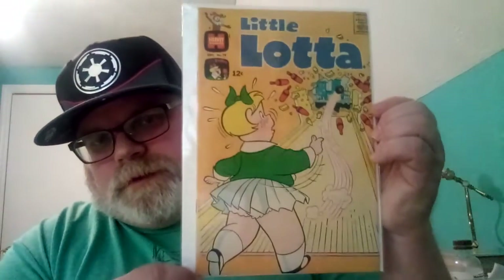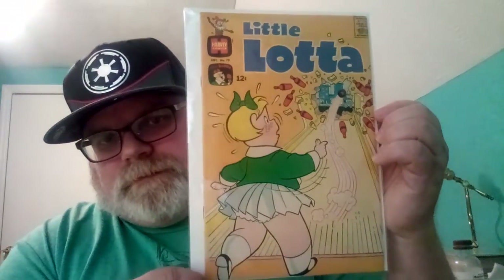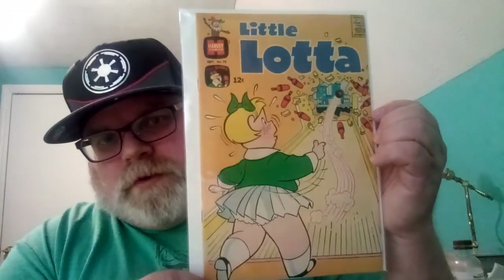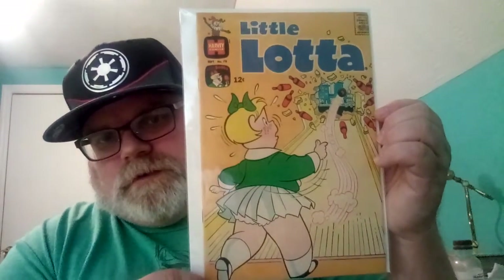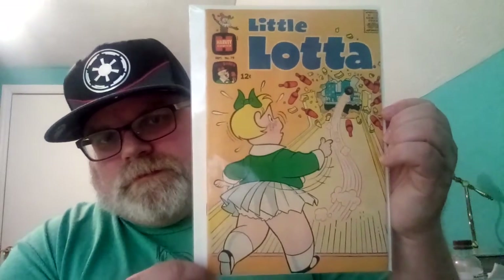And then I got this one — also $8. This is Lulu number 79, it's in great shape, probably Fine to Very Fine. She's throwing a bowling ball and it goes to the pins and through the wall. It's a cool bowling cover.